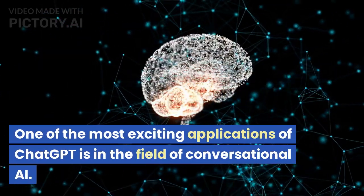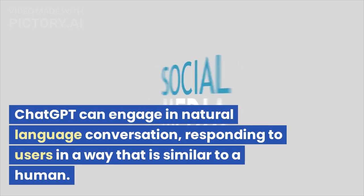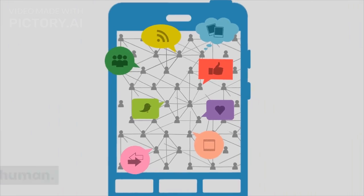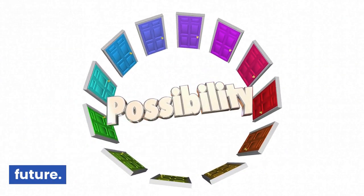One of the most exciting applications of ChatGPT is in the field of conversational AI. ChatGPT can engage in natural language conversation, responding to users in a way that is similar to a human. This opens up a number of possibilities for how ChatGPT can be used in the future.